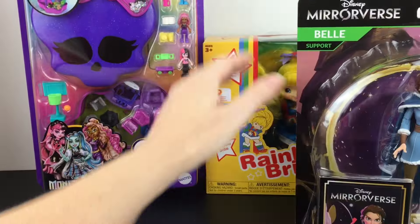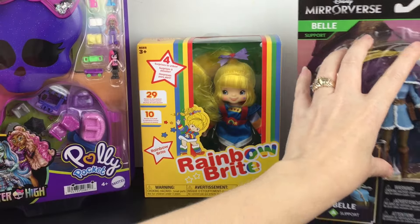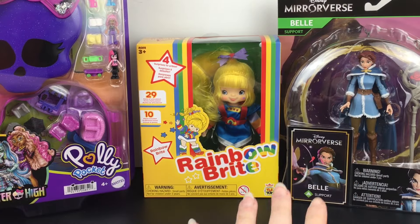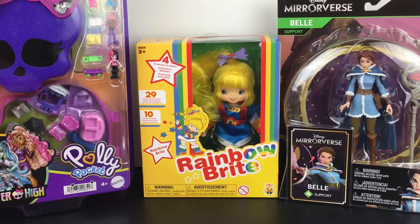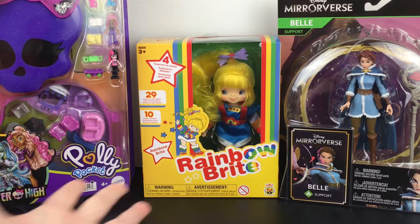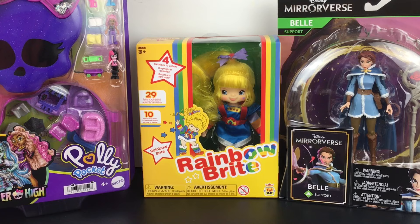Of course I picked up Belle. Mirrorverse was a mobile game with cool alternate art characters, and I love characters in different forms, different poses, different artwork. I mean, you have Disney Twisted Wonderland which is its own thing, and now we have Disney Lorcana which has gorgeous, gorgeous art. So very happy to see some Mirrorverse items.